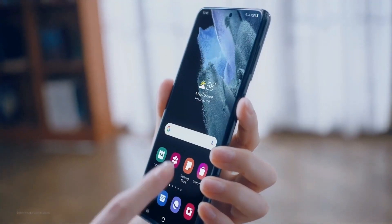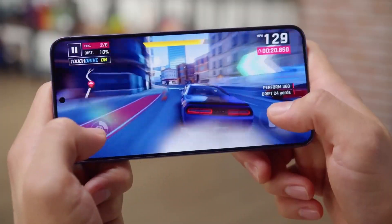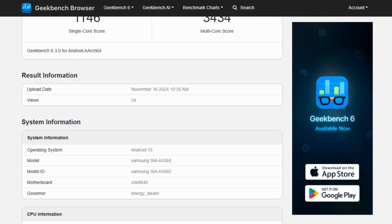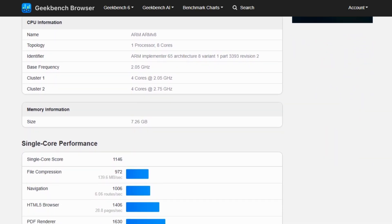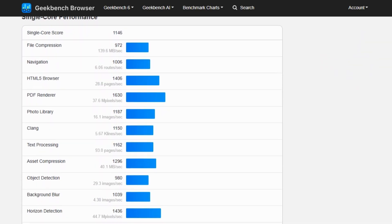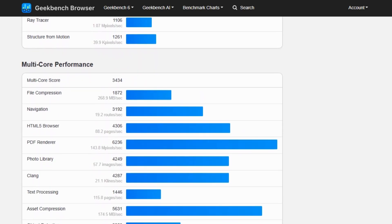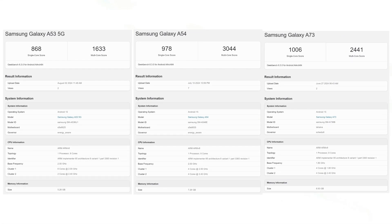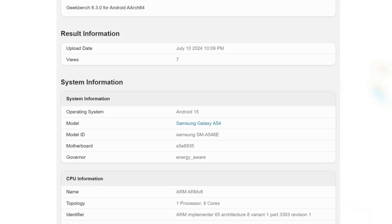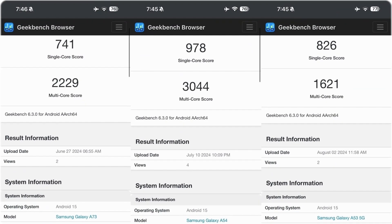This marks the first of four major Android OS upgrades promised for the Galaxy A55. Samsung has been actively testing the next major OS update for both its mid-range and flagship devices. As of November 16, multiple Galaxy A55 benchmarks running Android 15 have surfaced on Geekbench, indicating that development on the update has gained momentum. Earlier this year, the Galaxy A53 and A54 appeared on Geekbench with Android 15, and now the Galaxy A55 has joined the list.